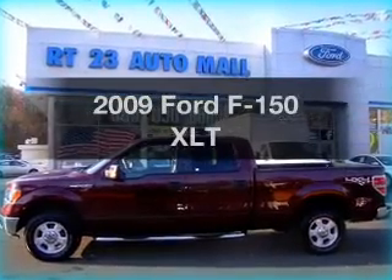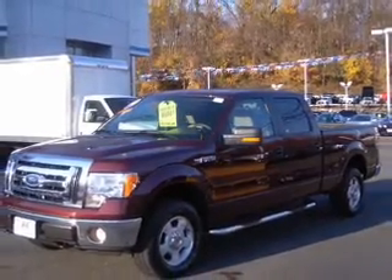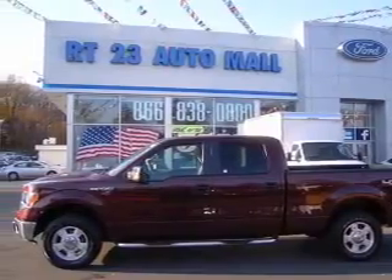Presenting the 2009 Ford F-150. Find everything you want in a ride under one roof. With this vehicle, the powertrain includes four-wheel drive with a powerful eight-cylinder engine that responds smoothly to a six-speed automatic transmission.